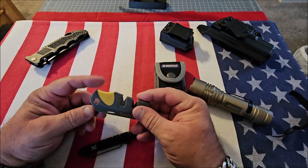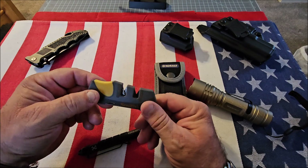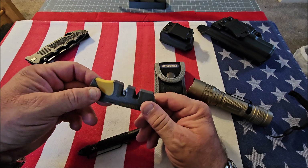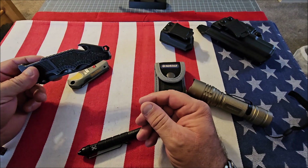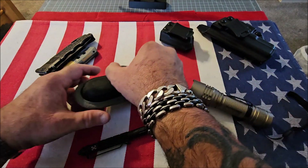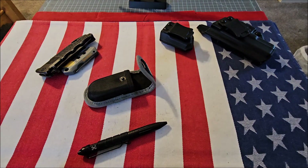If you're going to carry a knife, it needs to be sharp, because a dull blade is dangerous. I also recommend a pocket sharpener — I carry this Smith's Pocket Pal. It doesn't take up much room in my pocket and I always make sure my knife is sharp, because you never know when you're going to need it.